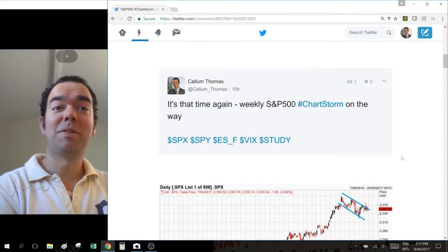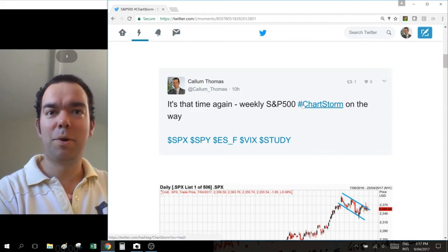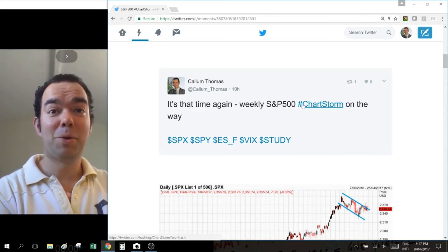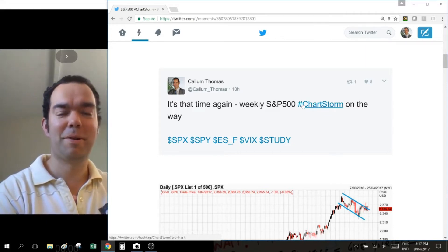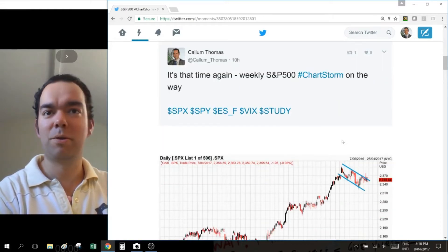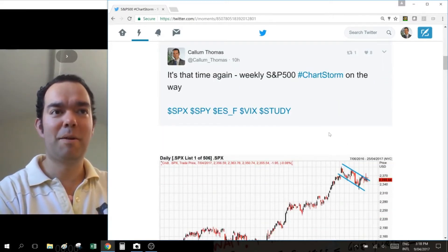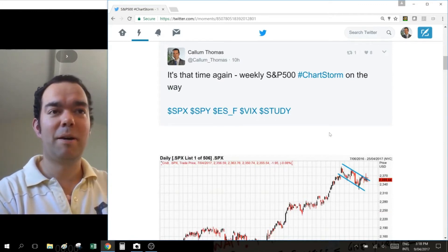It's chartstorm time. I'm going to try today doing a video on the chartstorm. This is a series that I do on Twitter every week, in the weekend. I'm doing it here in New Zealand at about 6-7 o'clock in the morning on Sunday mornings. For my American friends, it's going to be arriving on their desk on Saturday afternoons. What I thought I'd do is just try doing a video on it and go through the charts, where I got them, why I put them in today, and also a few extra thoughts on them.